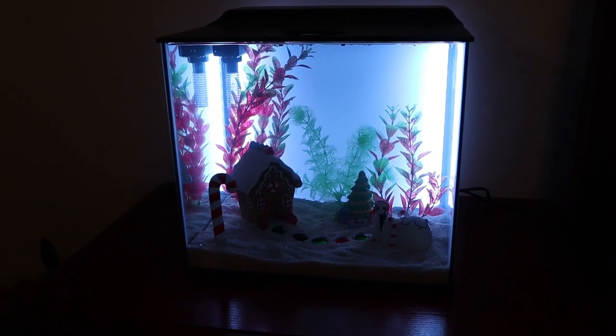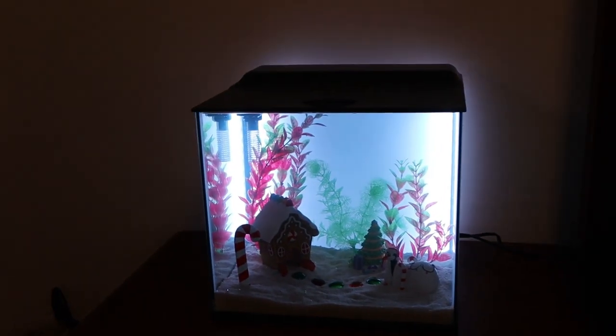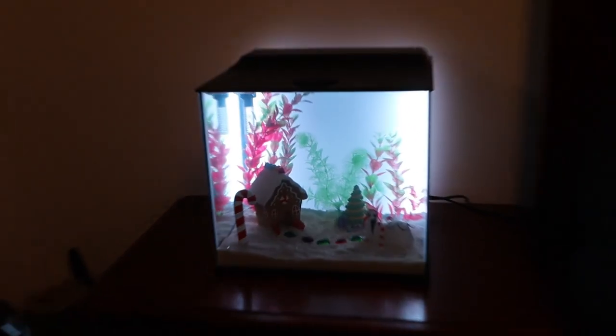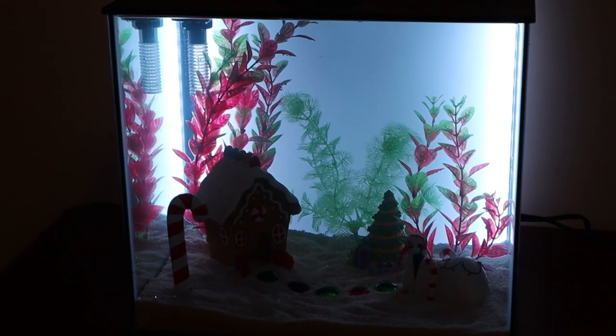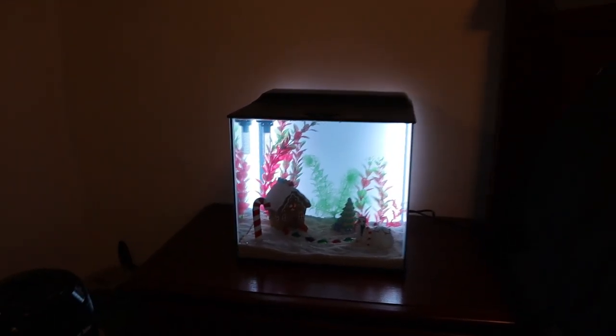Welcome back to another episode of Carson's Aquatics. Today we're going to be getting some shrimp and fish to go in this five-gallon Christmas themed aquarium. I set this thing up a couple videos ago — it's got that super cool frosted backlit background. The only downside is it's hard to get a good shot on camera because it makes all the decorations look so dark. The whole tank looks a lot brighter in person, just so you know.